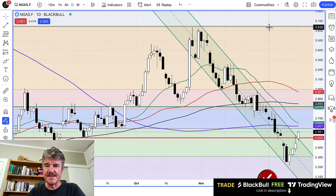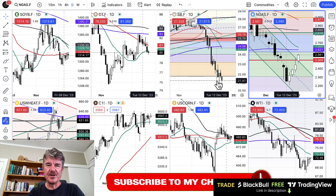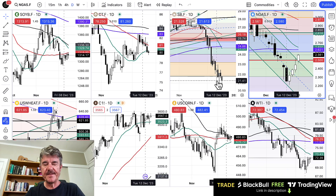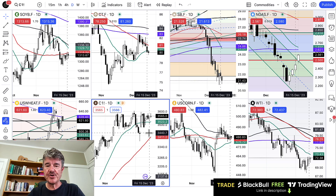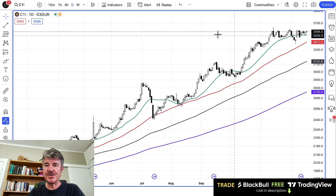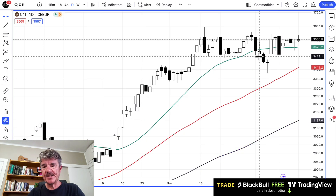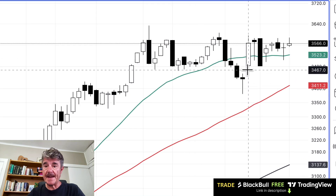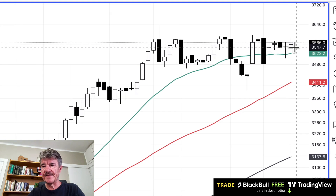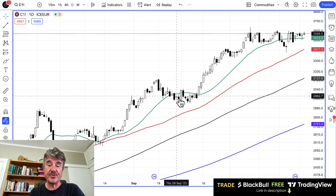For deeper analysis on natural gas, I'll link a previous video at the end of this one. We're getting a little light on positions as we approach the end of the year, so I'm not going to be opening too many new positions. We have the natural gas long, and we also have a short position on London cocoa futures, which is just holding at this level. It still looks like a topping formation to me — I'm a little surprised we didn't follow through with the move down after breaking below those lows.